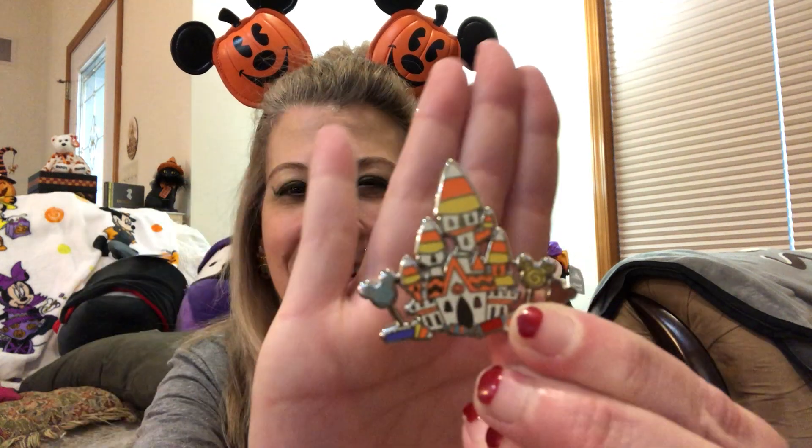It's small yet it's mighty and I thought this was a festive way to spend Halloween and have a Halloween video out there. So since it is my favorite day of the year, we're gonna kick it right off. The first pin I'm going to show you is actually a pin that was released last year for Halloween from Disney, and that is the Candy Corn Castle.